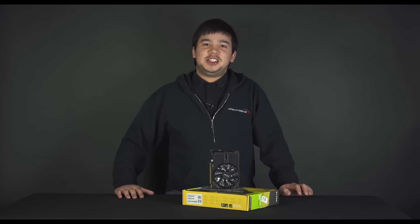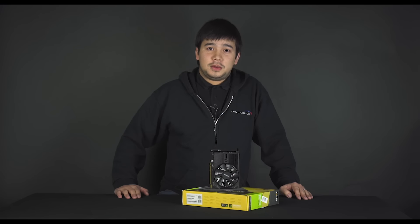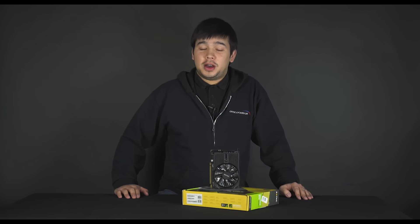Here we have the latest GTX 1050 Ti from Zotac. It features a shorter PCB, four gigabytes of RAM, and a single fan design, which means it runs nice and quiet.